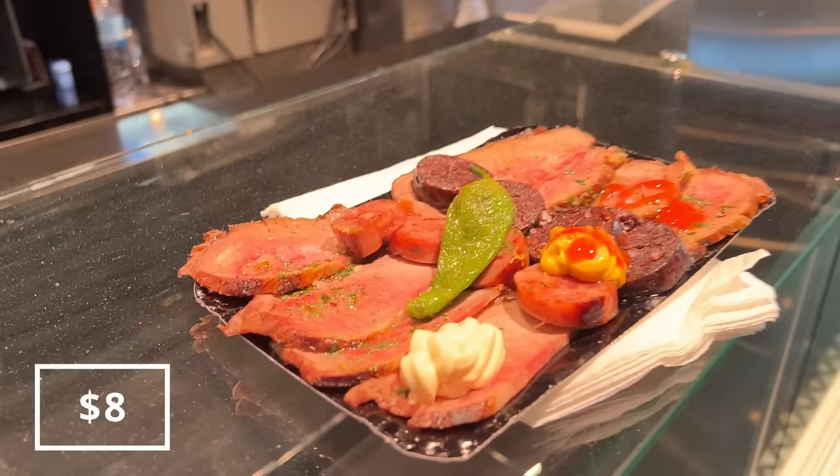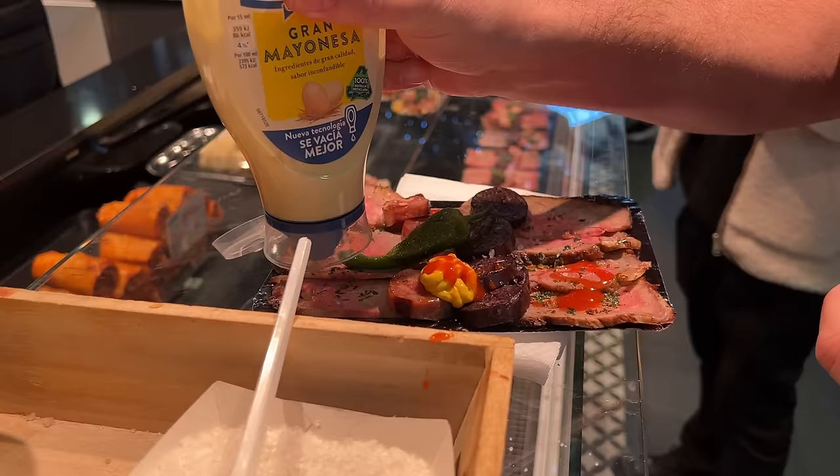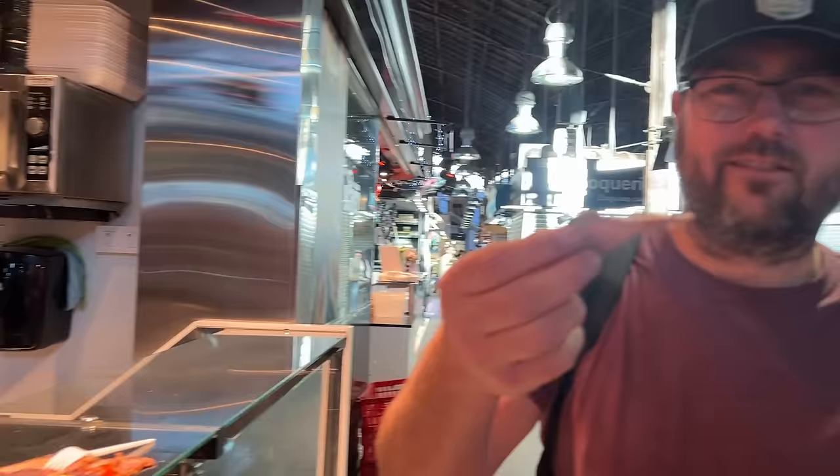I thought it would be served cold, but they warmed it up in the microwave. They allowed you to add your own condiments — we added all of them. This one looks kind of like chorizo sausage. The sausage is awesome — it's fatty, chewy, and has a little bit of spice to it. Really good.